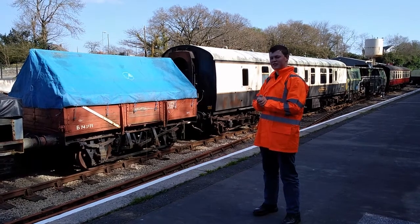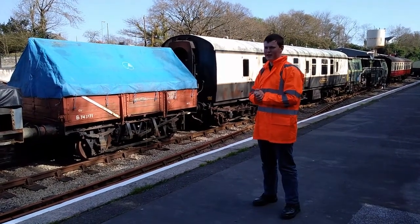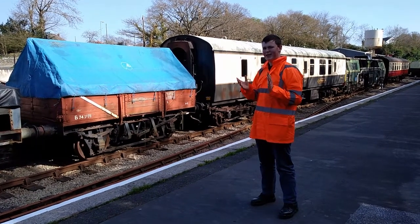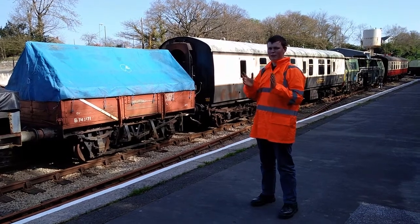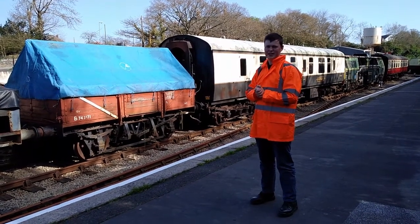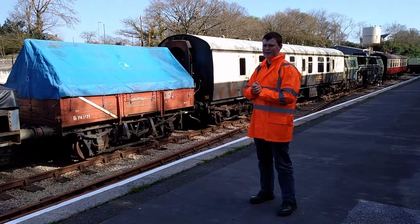They built wagons like this — they're known as UCV Clay Hood. We have nine of them here at the Bodmin-Wenford Railway, and we have a thing called the Clay Wagon Project, which is aiming to have nine of these lovingly restored to form the only authentic rake of China clay wagons in the entirety of the UK.